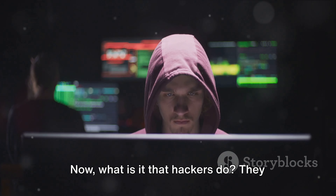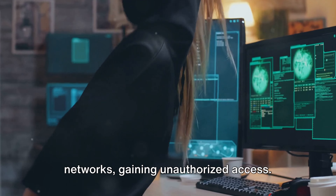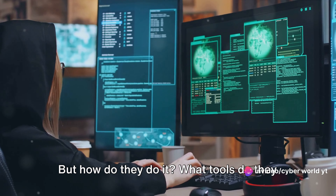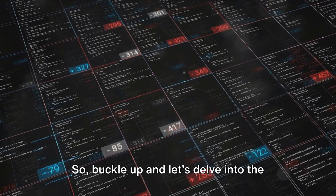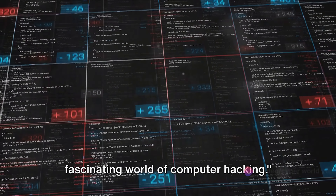Now, what is it that hackers do? They exploit weaknesses in computer systems and networks, gaining unauthorized access. But how do they do it? What tools do they use? And most importantly, how can we defend against these cyber threats? These are the questions we'll be addressing. So buckle up, and let's delve into the fascinating world of computer hacking.